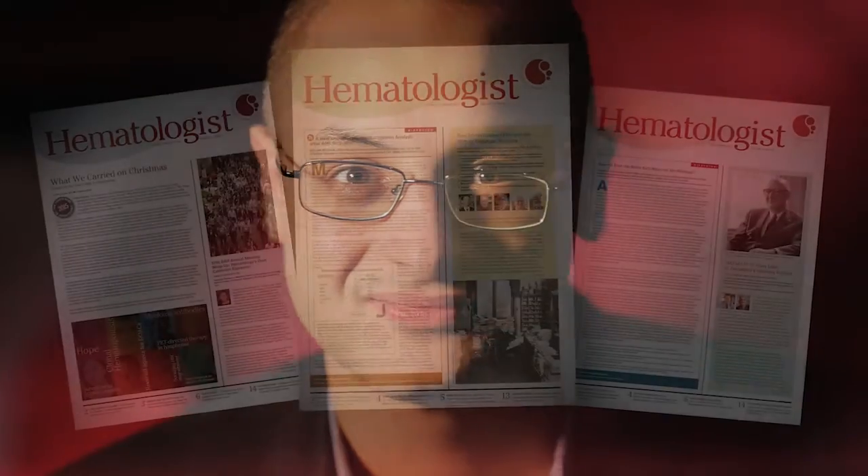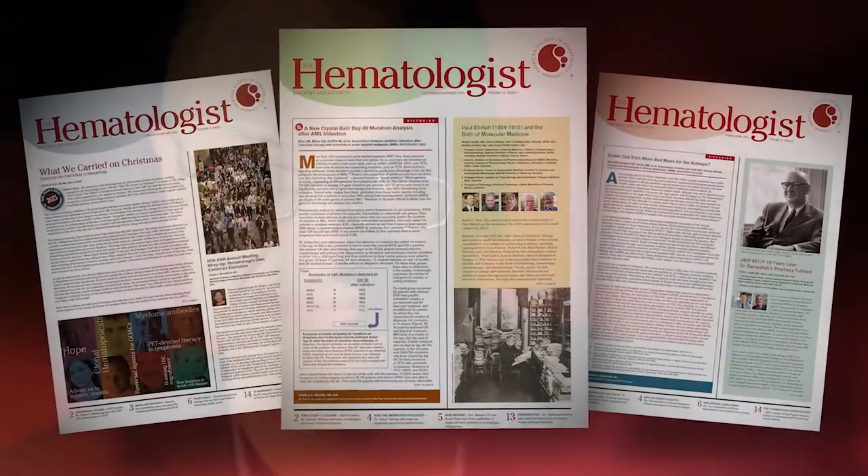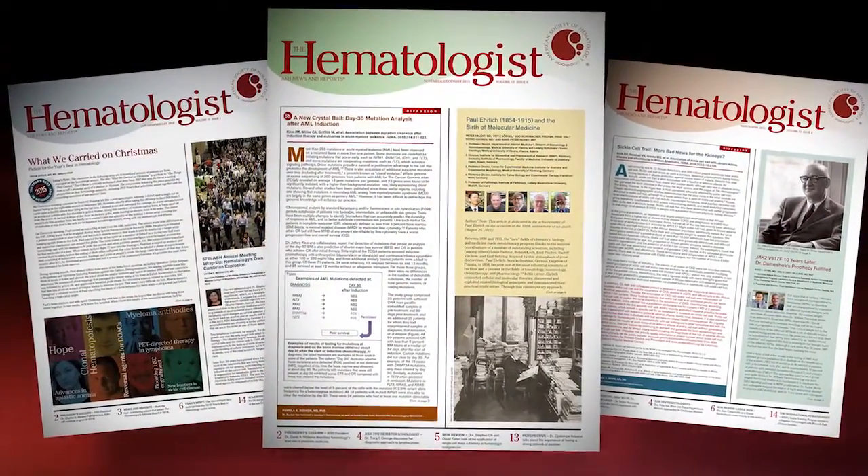My name is Omar Abdelwahab. I'm a medical doctor, an MD, and I work at Memorial Sloan Kettering Cancer Center in New York City. Dr. Abdelwahab's lab is studying therapeutic targeting of spliceosomal mutant myeloid leukemias. Dr. Abdelwahab is a contributing editor for The Hematologist.